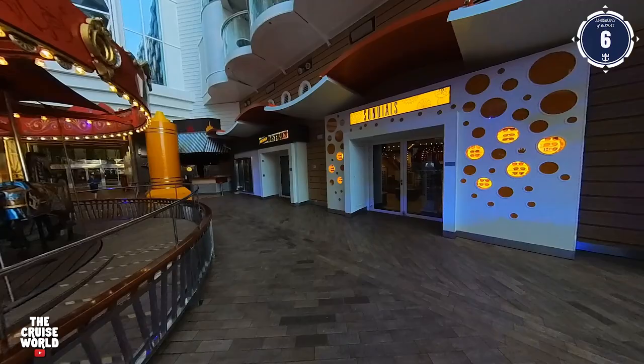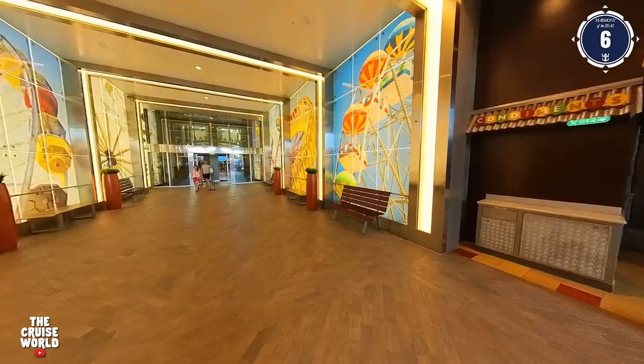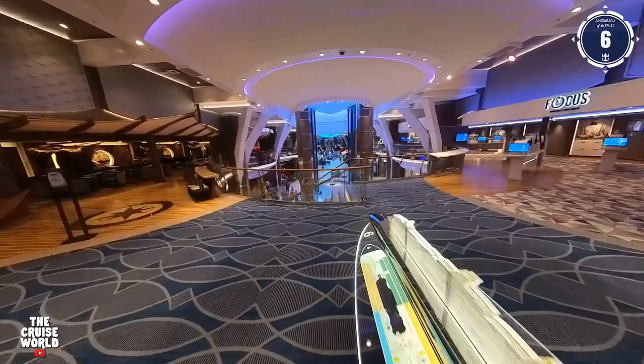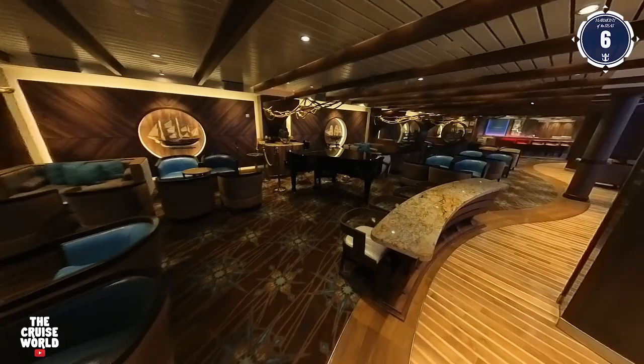Moving along, we'll pass two more shops — Sundials and Design District — as we come to the Doghouse, where you can choose your bun, choose your dog, and top it off with your favorite condiments. As we exit the boardwalk and continue moving forward on Deck 6, we re-enter the promenade area. Here on Deck 6 port side is the loyalty desk and the Schooner Bar. During the day you might find a round of trivia, but in the evening the drinks will be flowing, as well as live piano music and band performances from a stage overlooking the promenade.